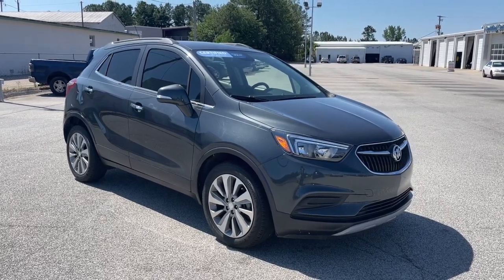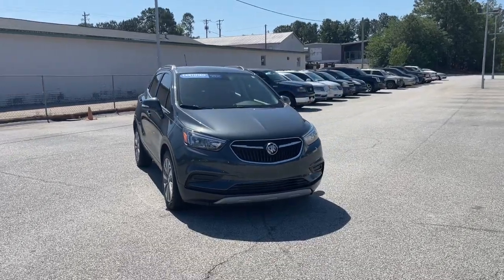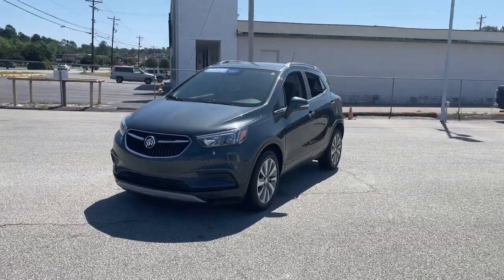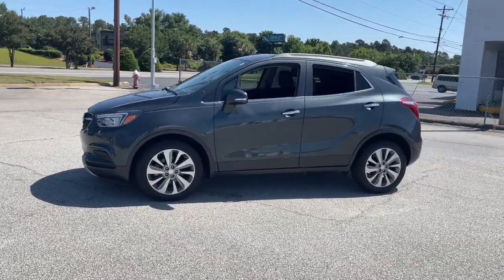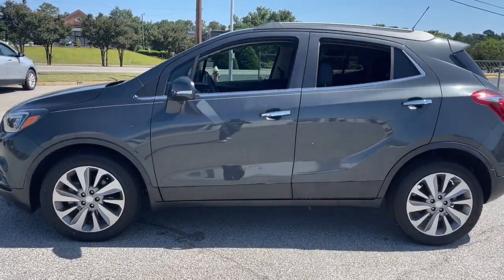Look no further than the 2018 Buick Encore. With less than 20,000 miles on the odometer, this vehicle provides excellent value. The Buick Encore is the sleek small luxury SUV that meshes efficiency, power and handling with technology that keeps you safe and connected.